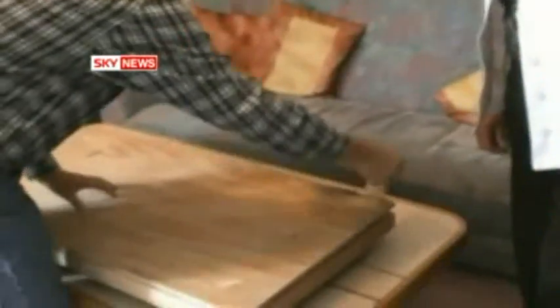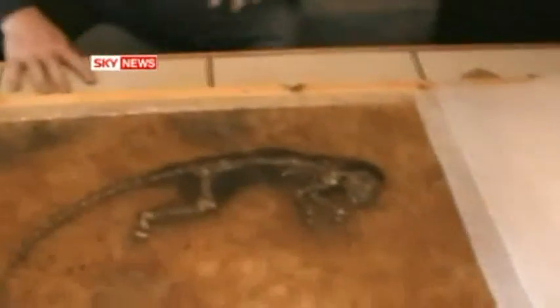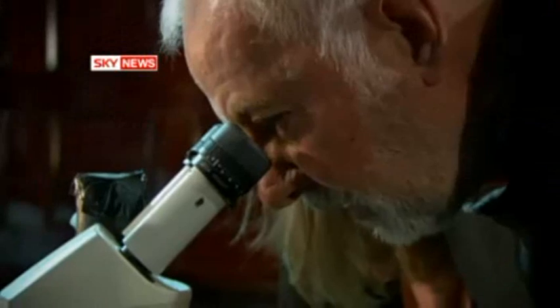Incredibly, Ida was found 20 years ago, mounted and kept on a wall as artwork. Norwegian paleontologist Jorn Hurem met a dealer with a promise of something special. The asking price: a million dollars. This is the moment he cast eyes on the anthropological equivalent of the Holy Grail. This is the best and rarest fossil worldwide. Jorn named her after his daughter. Meeting in secret over two years, a team of experts examined and tested Ida.